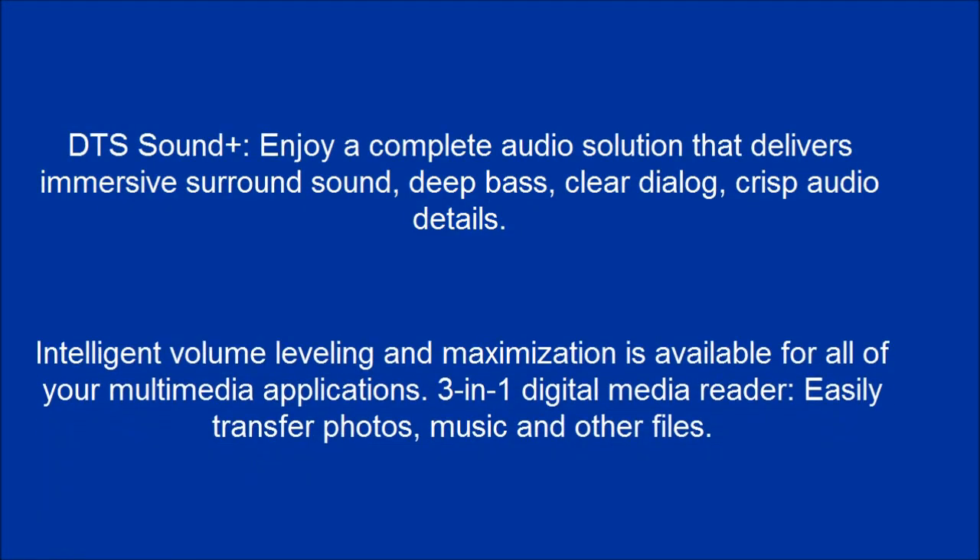Intelligent volume leveling and maximization is available for all of your multimedia applications. A 3-in-1 digital media reader lets you easily transfer photos, music, and other files.